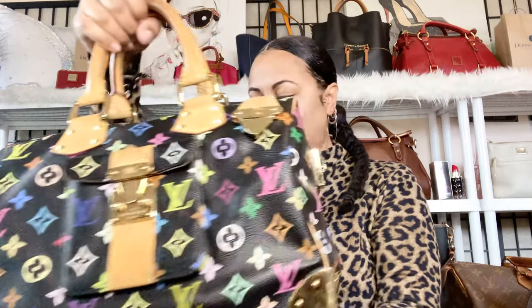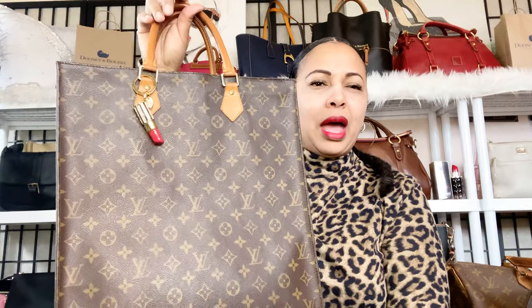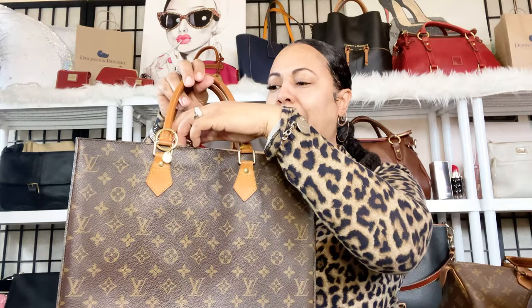Next is my Louis Vuitton Sac Plat. I really enjoy her in my collection. I have a little keychain on her right now, but most of the time when I wear this piece I don't, because I like using her professionally — like for an interview or a business meeting, it's a really nice bag to carry. Sometimes for an interview you might not want a monogram designer bag in their face, so you might choose an all-black bag instead.